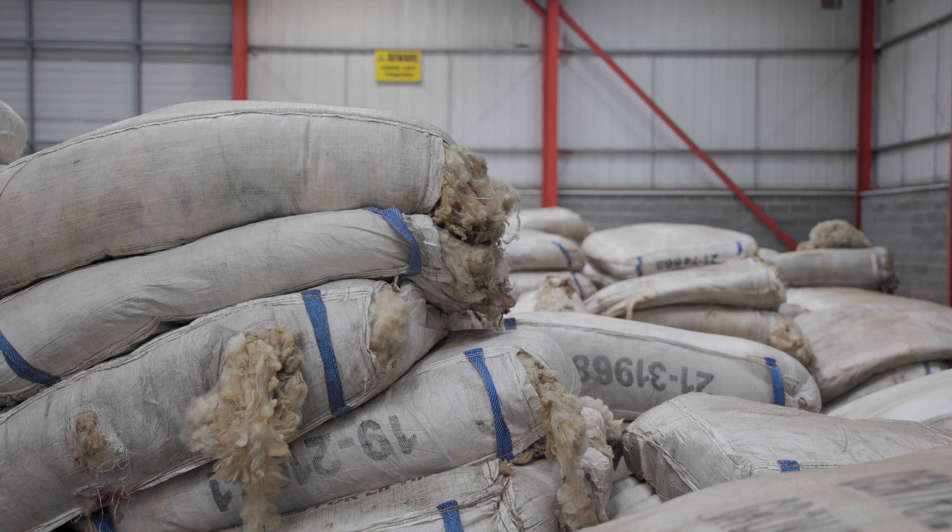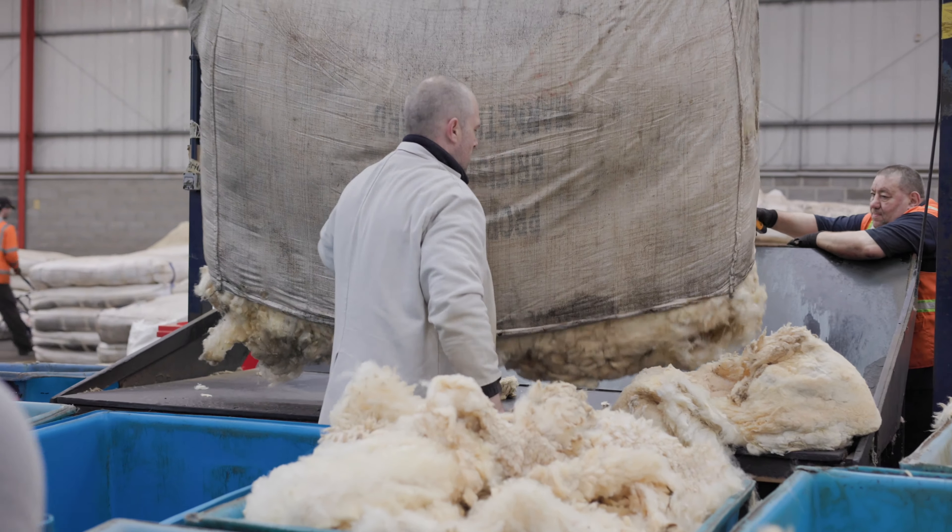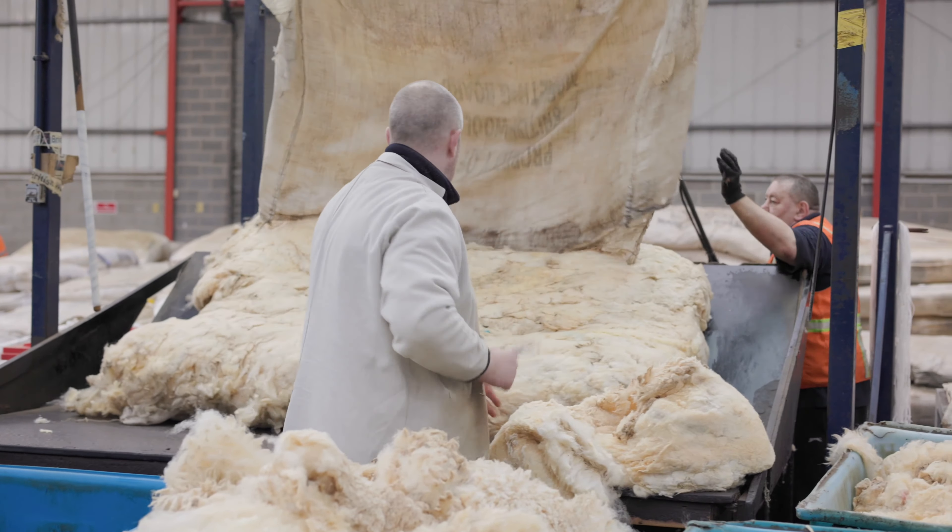When the wool is sheared it goes straight into these wool sheets here. This is what's delivered straight to the farmers and then delivered straight to us from the farm. Across 23 million kilos of wool, that equates to around about 350,000 wool sheets run across the eight depots in the network.